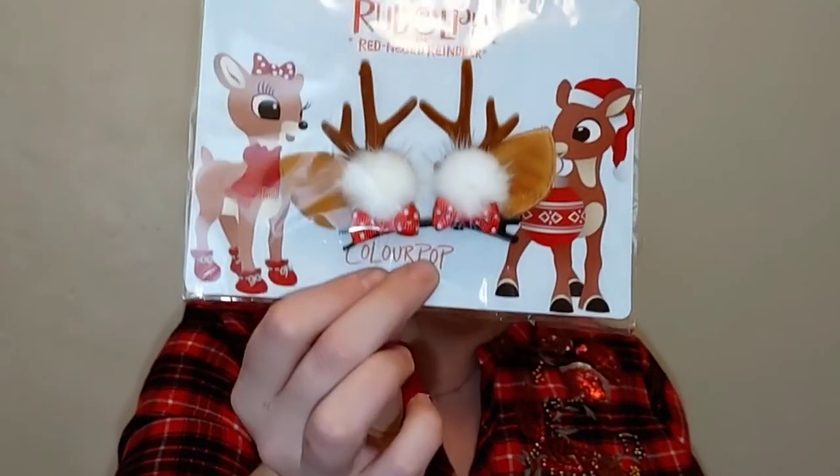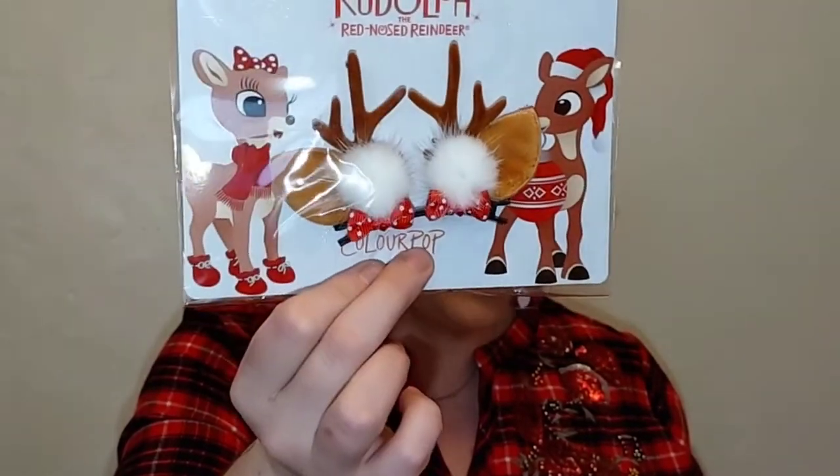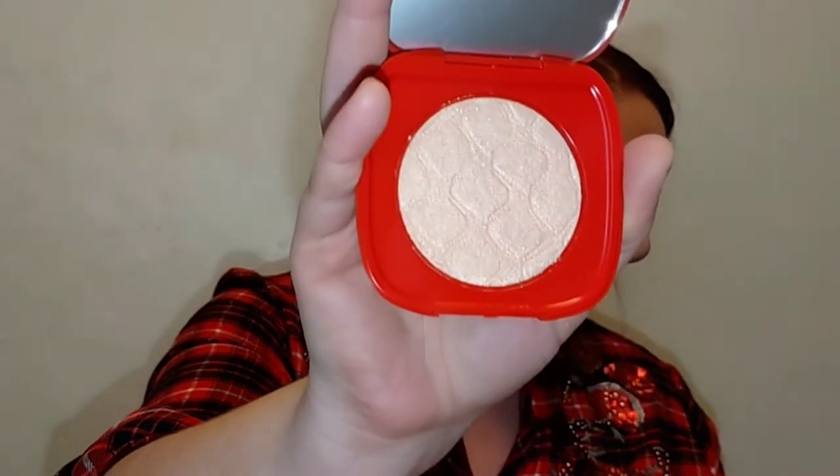Let's go ahead and get started. I wanted to show you everything you get if you buy the whole entire collection from the ColourPop Rudolph collection. These are so cute — you get these cute little reindeer antler hair clips. You also get this 'Jingle Jingle Jingle' shimmery body powder — it's their soul body formula and it's a really pretty highlighter. It's a mini, very pretty, and it does come with a mirror.